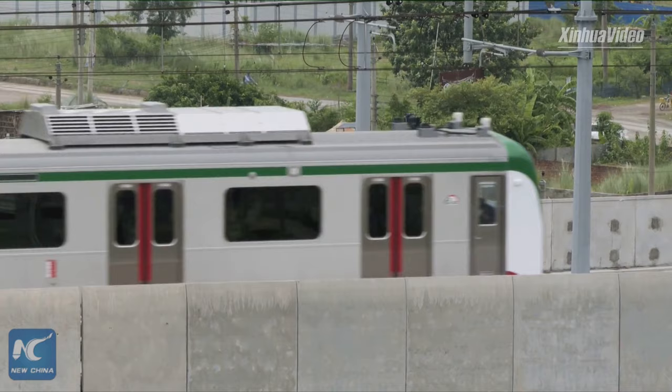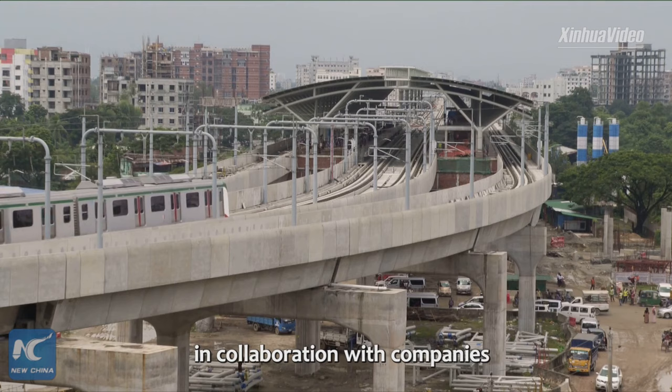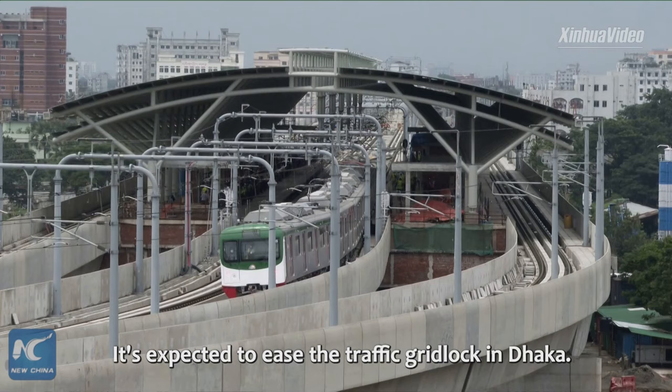A Bangladeshi state-owned enterprise is constructing the metro rail line in collaboration with companies from China, Japan, and other countries. Line 6 consists of 16 elevated stations and electricity-powered light rail tracks, and is expected to ease the traffic gridlock in Dhaka.